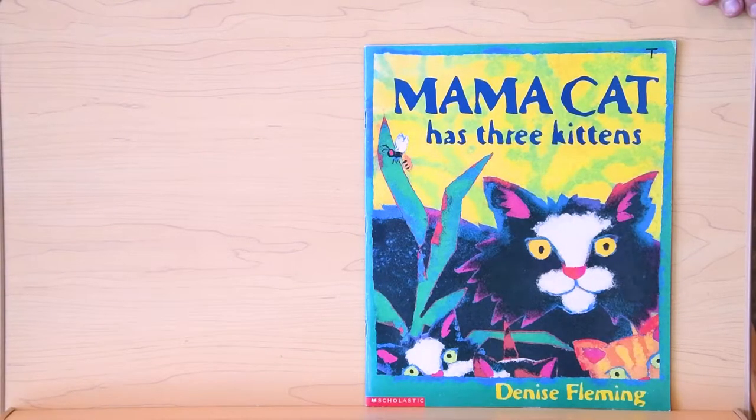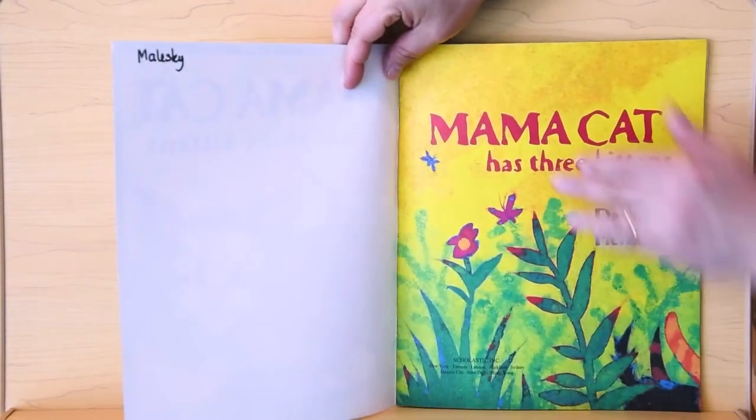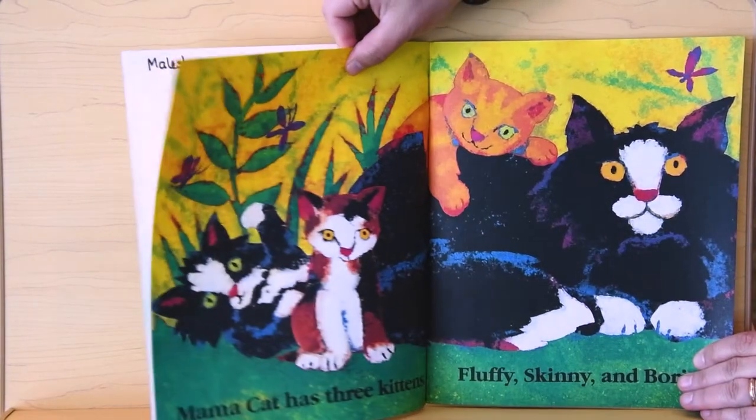Today we're going to read Mama Cat Has Three Kittens by Denise Fleming, and we're reading this with kind permission of Macmillan Kids Press.